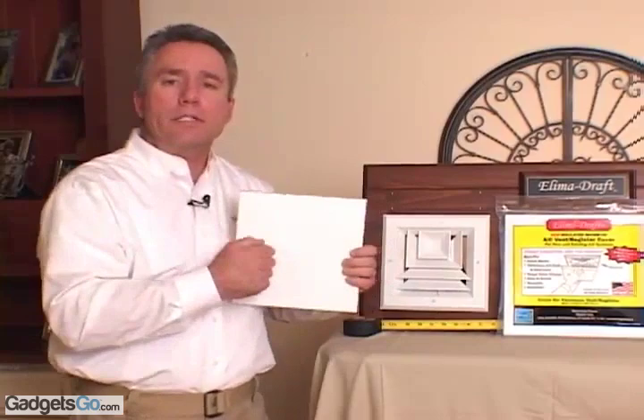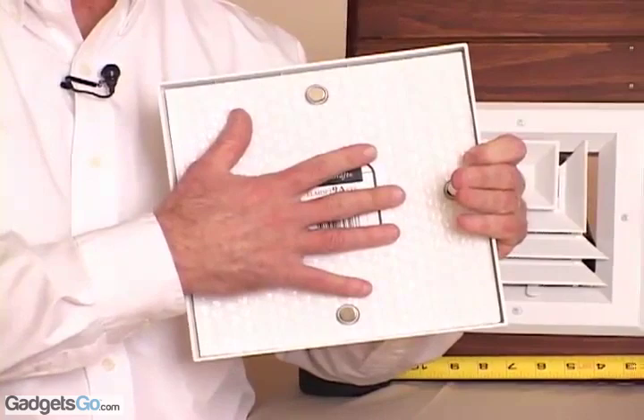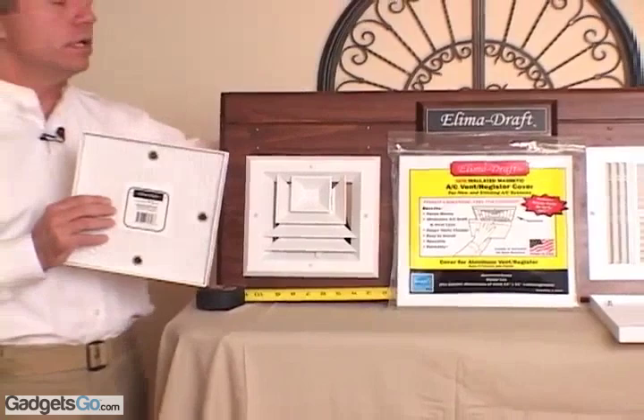Our covers are made of solid ABS material. They are lightweight, durable, and paintable, and they blend in nicely with the home's decor. We have taken a layer of insulation and lined the underside of the lid to compact on the face of the register for maximum draft protection and heat loss prevention.